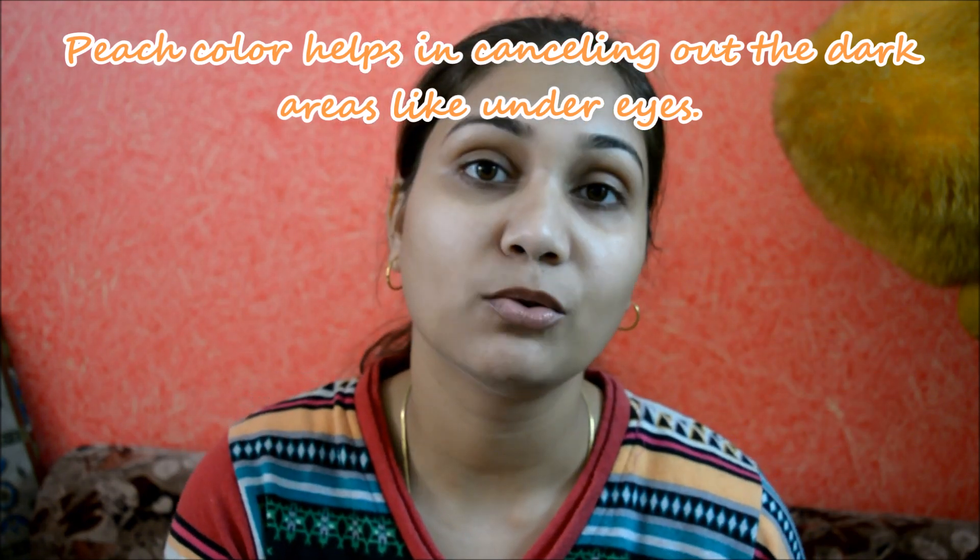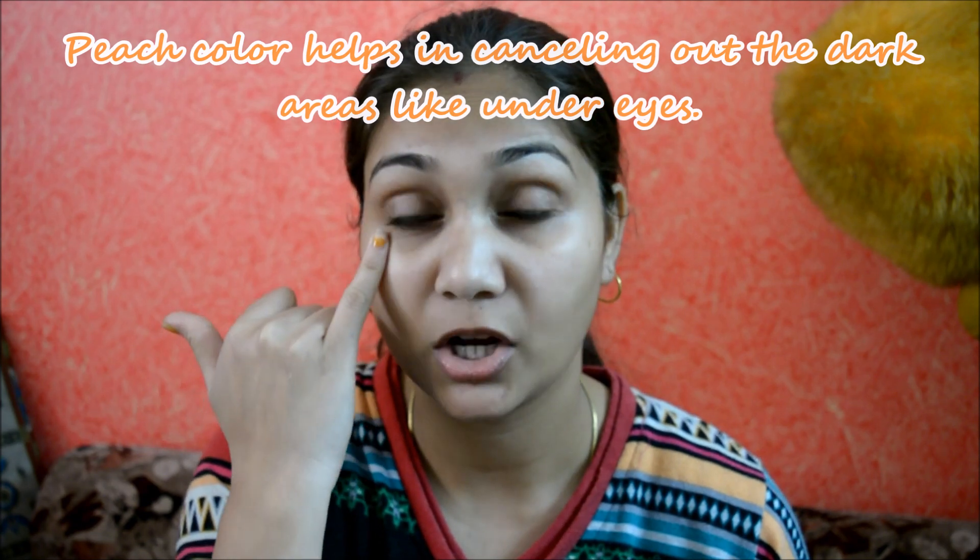A peach color or a salmon color concealer is good to cancel out any kind of darkness, be it your under eyes or around your mouth. So do a bit of color correction if you have darkness like a black patch or something of that kind on your face. A peach color or a salmon color concealer is amazing to just cancel that out.